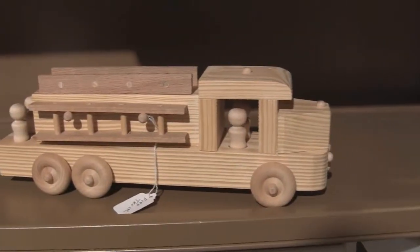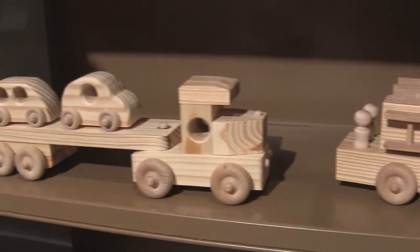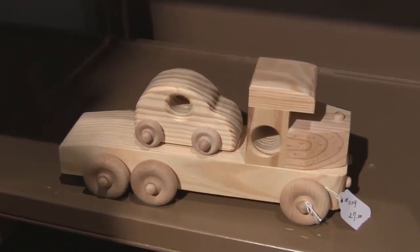We also carry a wide variety of wooden toys, such as cars, trucks, airplanes, etc. They have movable wooden wheels, propellers for airplanes, and everything to make a child's imagination run wild.